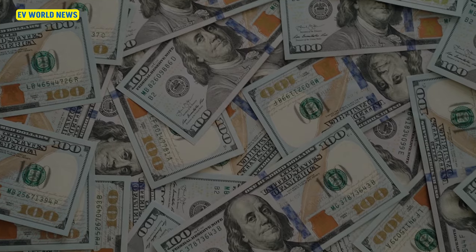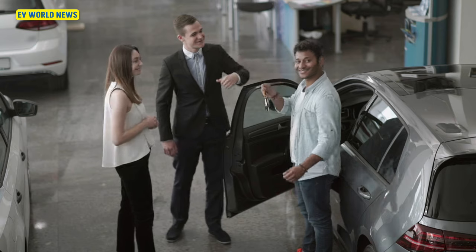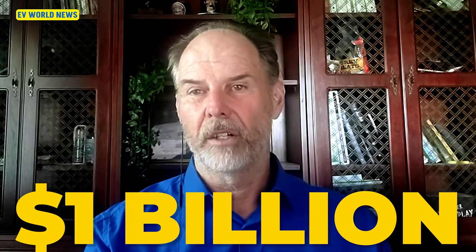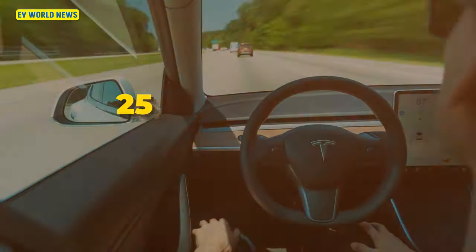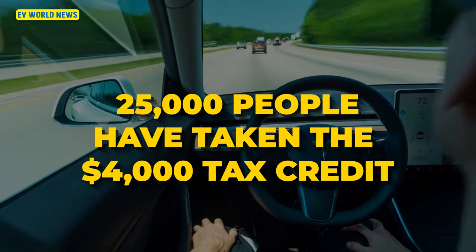When you purchase an EV, if it qualifies for the $7,500 tax credit, you can get it at the point of purchase as part of your down payment. Or if it's a used car, you can get up to $4,000 up front for the same purpose. So far this year, in the first five months, $1 billion has already been issued. 125,000 people have taken advantage of the $7,500 tax credit, and 25,000 people have taken advantage of the $4,000 previously owned EV tax credit — so that's 150,000 people.